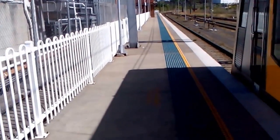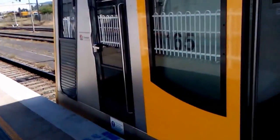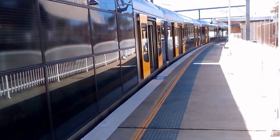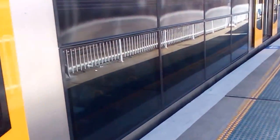Hey guys, it's Ben here from the New South Wales Transit Log channel. I am currently at Port Canberra at the end of the Port Canberra branch line. Here standing on the platform we have Tangara set T-34, which will depart shortly for a waterfall service.